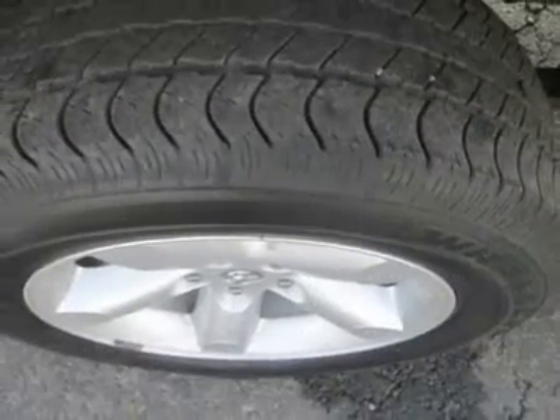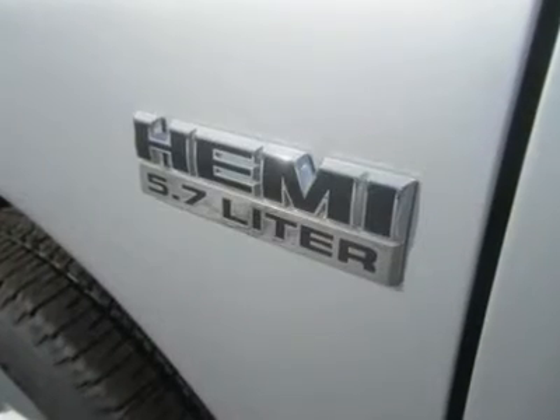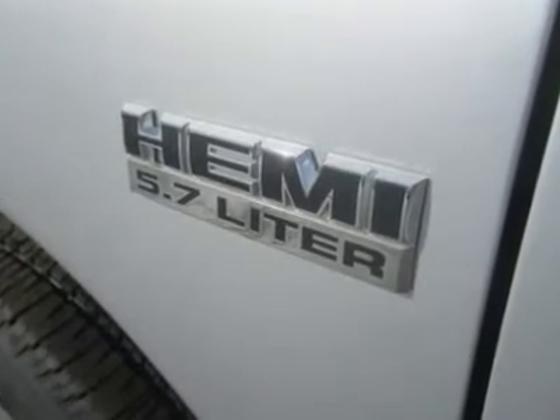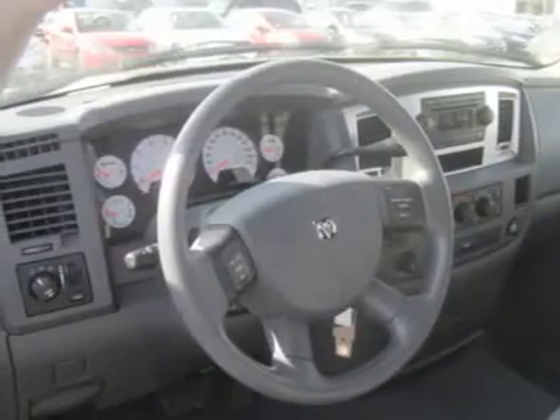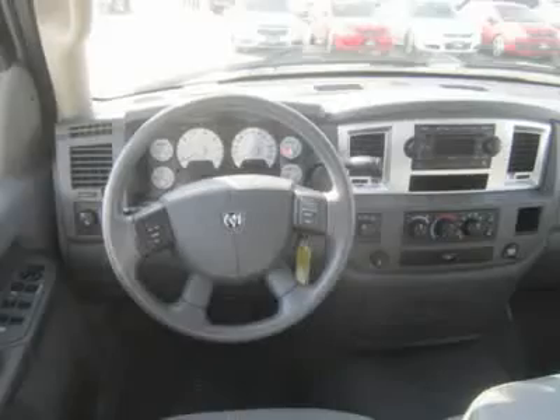In government crash tests, the 2008 Dodge Ram earned 5 out of 5 stars for its protection of front occupants in head-on collisions. Frontal offset collision testing performed by the Insurance Institute for Highway Safety similarly resulted in a top rating of good. This 4x4 Ram 1500 brings plenty of big truck attitude and can handle the diverse duties of comfortable daily driver and capable workhorse with equal ease.